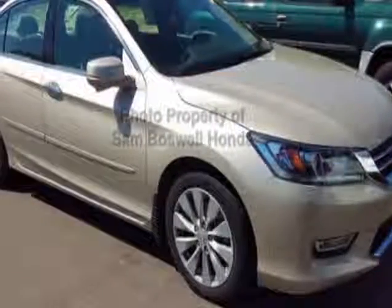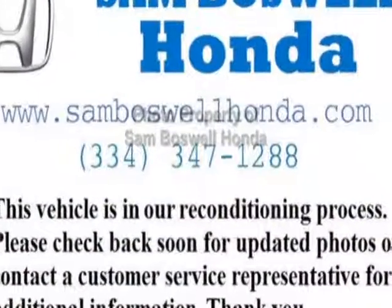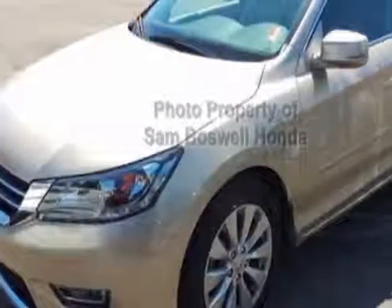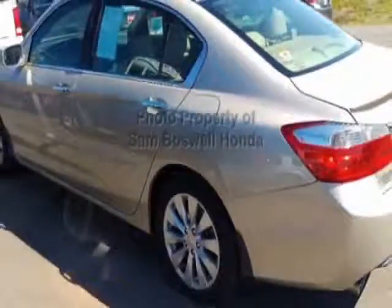Check out the certified pre-owned 2013 Honda Accord Sedan. Carfax has certified this Accord Sedan as having one owner. This Accord Sedan has just under 55,500 miles. For your protection, this vehicle has an extended warranty.